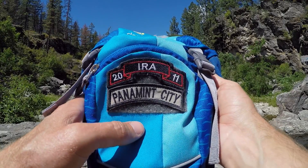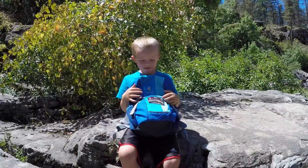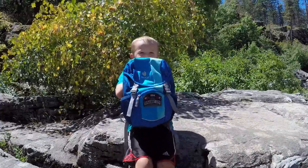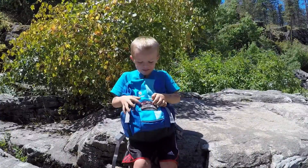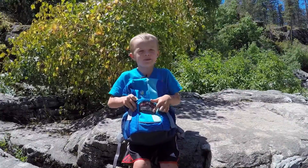My daddy got this. I hiked all the way to Panamint City and my daddy gave this to me because I hiked all the way to Panamint City. I ended up getting these made for about four dollars a piece.